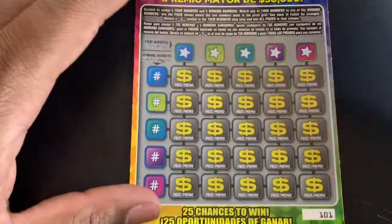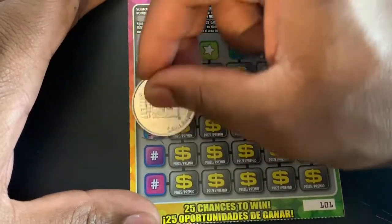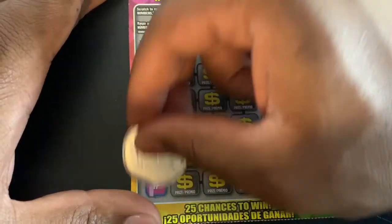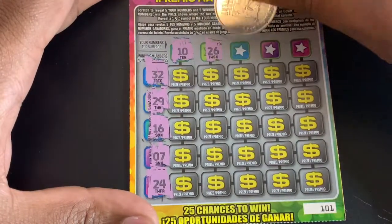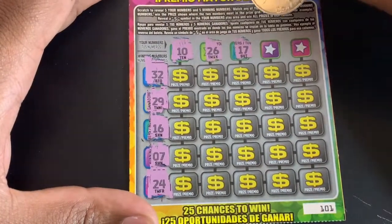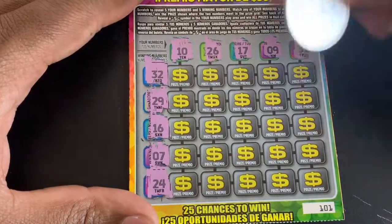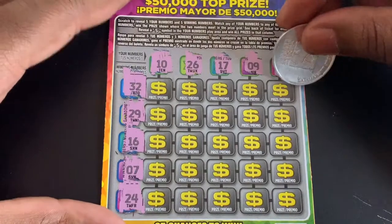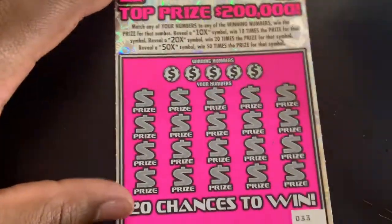32, 1, 18, 33, and 14 — so nothing on that one either. One more of these little guys: 32, 29, 16, 7, and 24. Winning numbers 10, 26, 17, 9, and 8. Hey, 32 — we got a match on the last one! So we got our money back on this one, we'll take that.